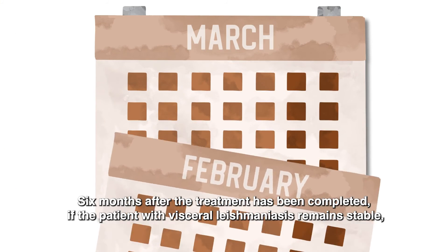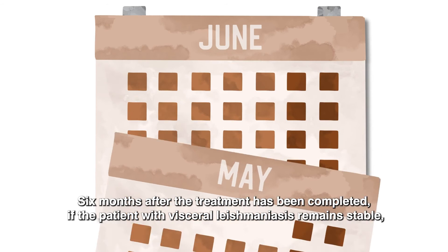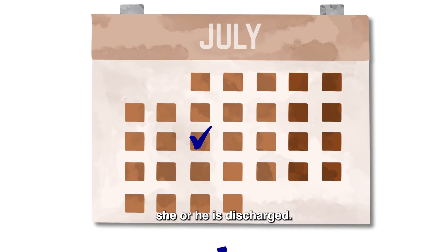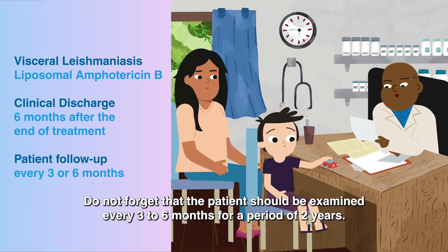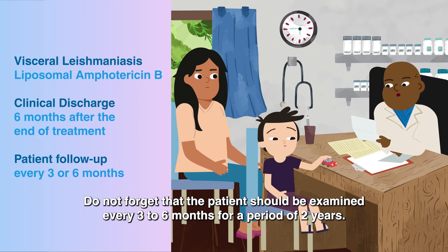Six months after the treatment has been completed, if the patient with visceral leishmaniasis remains stable, she or he is discharged. Do not forget that the patient should be examined every three to six months for a period of two years.